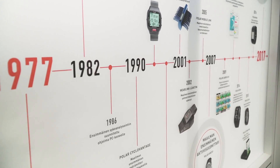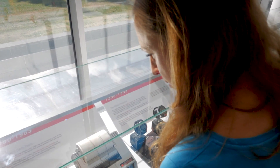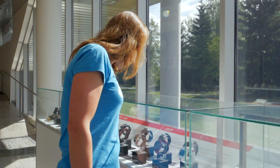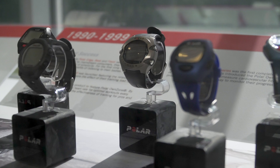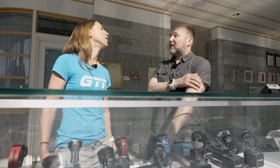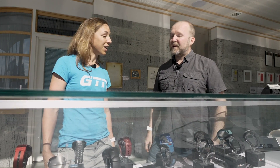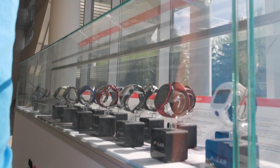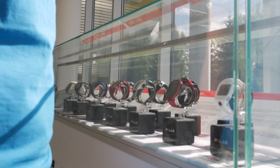This was long before Windows came out, so they had to develop their own computer interface. Here's a printer where you literally print out the stats from the training session. Then you get into the Vantage series — you start to see a lot of miniaturization, with products getting a lower profile. That was also embraced by triathletes because the low profile made getting a wetsuit on and off very easy. Polar was the first company to release a heart rate monitor that also gave you cycling speed and distance — the Cycle Advantage, back in the 90s.